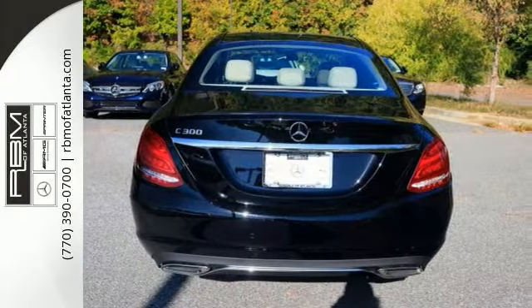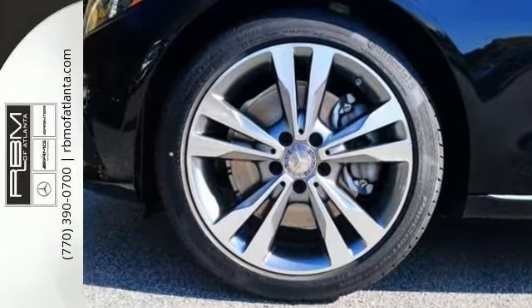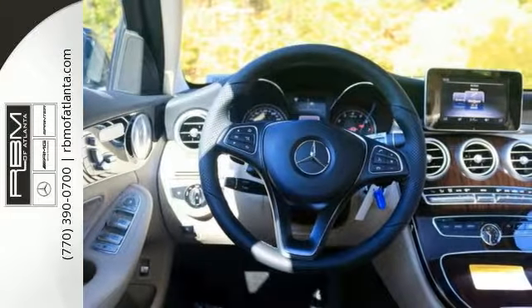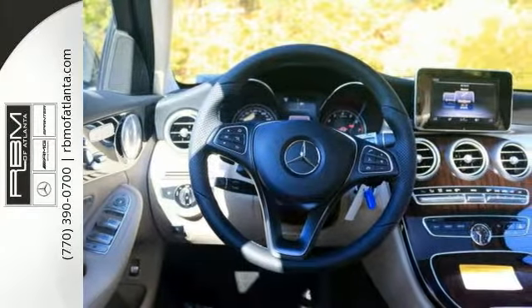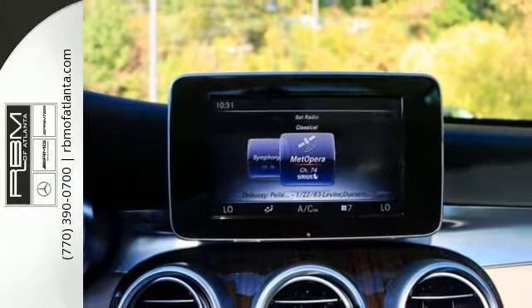It has 18-inch split 5-spoke alloy wheels with wheel locking bolts in a Premium 2 Package. You'll enjoy Keyless Go, entrance lamps in doors, blind spot assist, Sirius XM satellite radio, static LED headlamps, and a Burmester surround sound system.